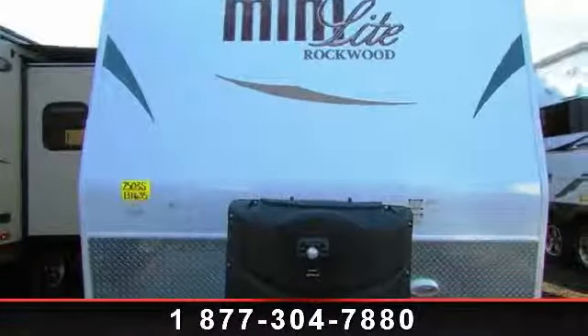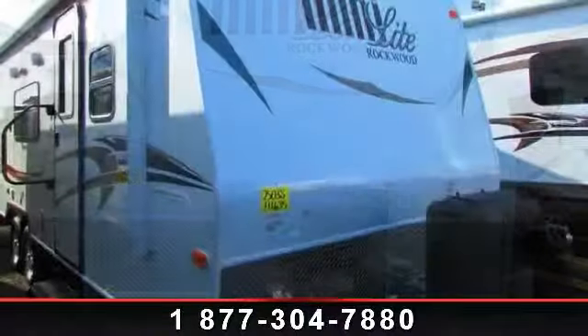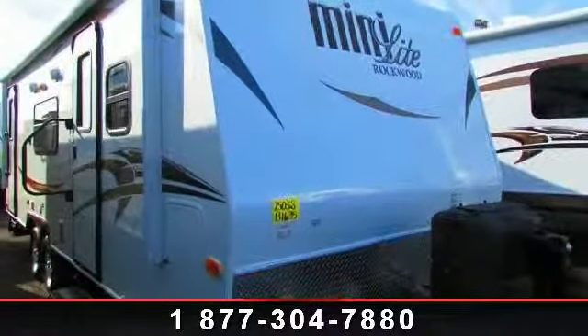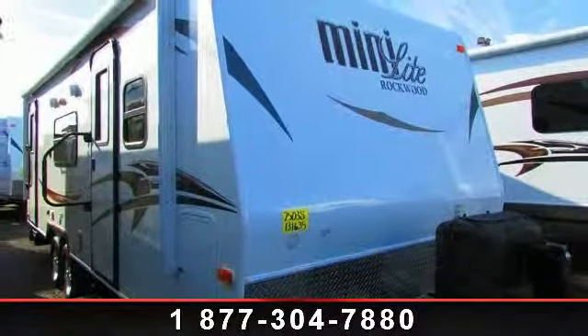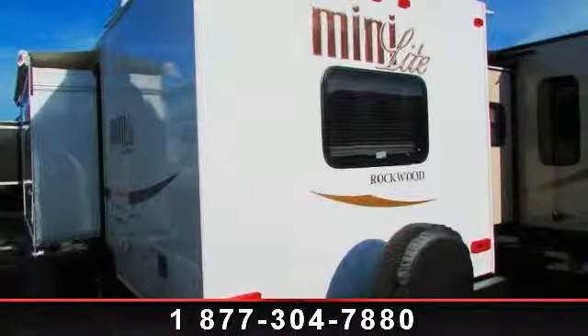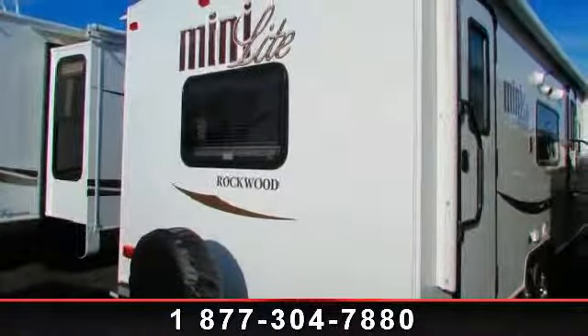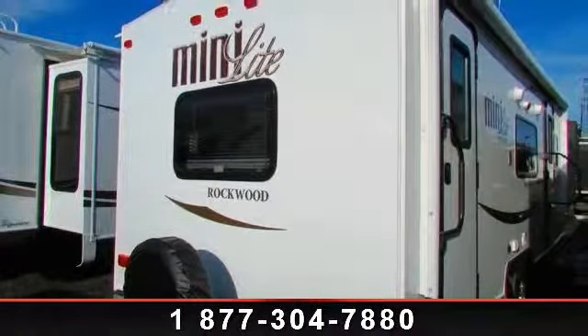Imagine yourself in this 2014 Forest River Rockwood Ultralight 2503S. Whether you are planning on vacationing, adventuring, or just relaxing, this travel trailer does it all. This unit is perfect for those looking to maximize fuel efficiency but maintain all of the conveniences of a well-appointed, feature-packed RV.